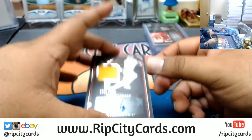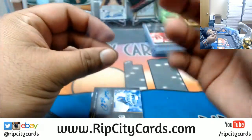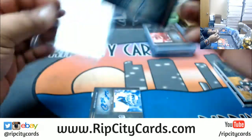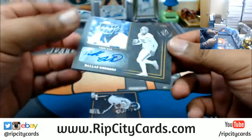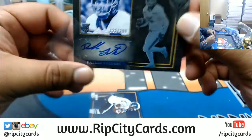Alan Lazard patch auto numbered to 189. And to 299 — Dallas Goedert, not sure how to pronounce that — not sure what his pro team is.